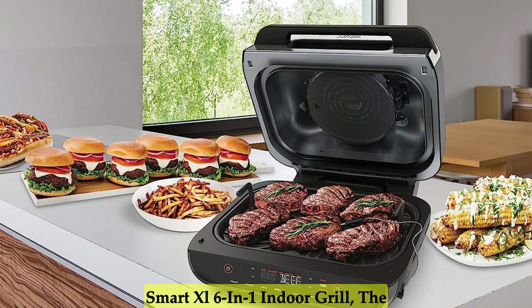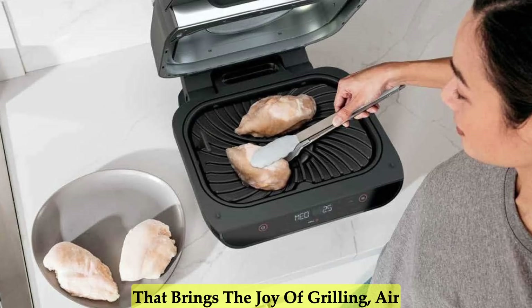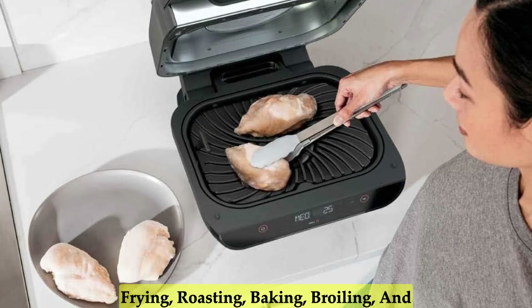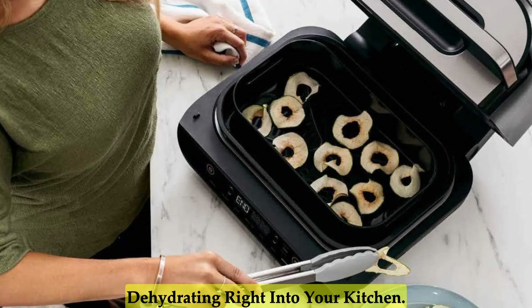Introducing the Ninja Foodi Smart XL 6-in-1 Indoor Grill, the smart and versatile countertop grill that brings the joy of grilling, air frying, roasting, baking, broiling, and dehydrating right into your kitchen.